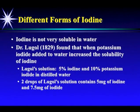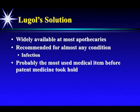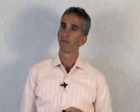Iodine is not very soluble in water. Lugol, in 1829, found that when potassium iodide was added to water it increased the solubility of iodine. He came up with Lugol's solution — 5% iodine and 10% potassium iodide in distilled water. Two drops of Lugol's contain about 12.5 milligrams of a combination of iodine and iodide. Lugol's solution was widely used in medicine in the 1800s and early 1900s, recommended for almost any condition including infection — probably the most used medical item before patent medicine took hold after World War II. Big Pharma had no use for iodine since it was cheap and couldn't be patented.